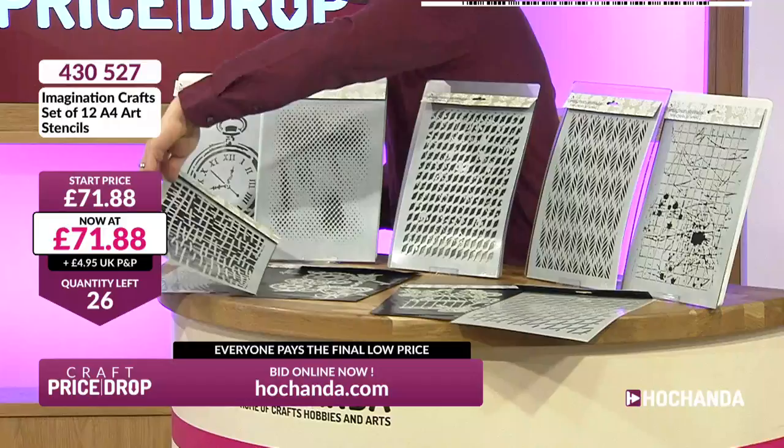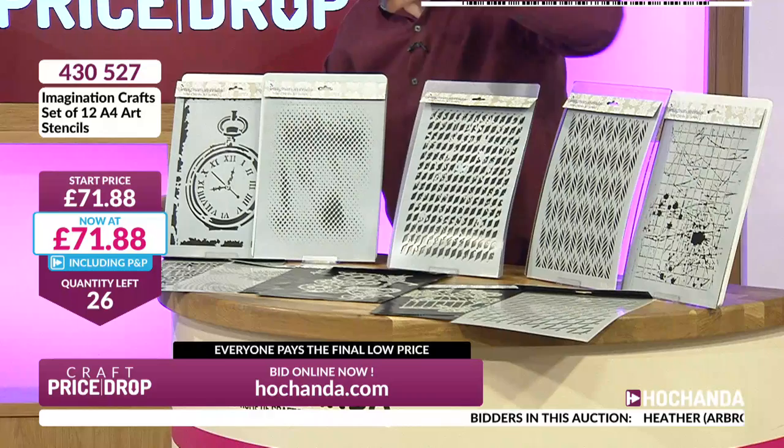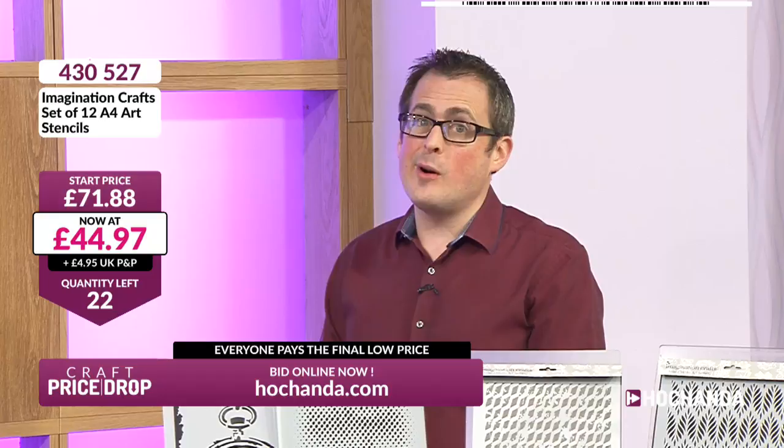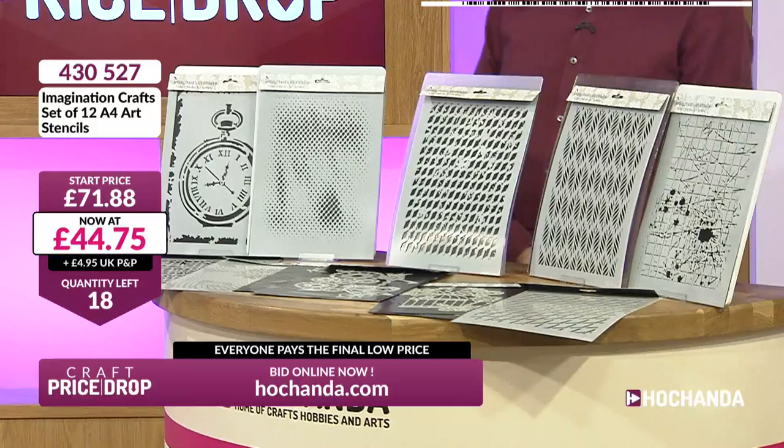£44.97 for 12 of them — 12 A4 stencils, heavyweight, high quality from Imagination Crafts. You can see the quantity just disappearing, but the price is still dropping at the same time. £44.53 is all you pay now. Remember, everybody pays the same final low price at the end of an auction — it doesn't matter if you come in high, you pay low. You come in at the beginning but still pay the same as people at the end.